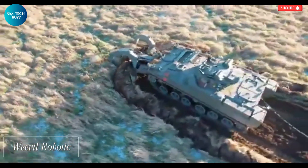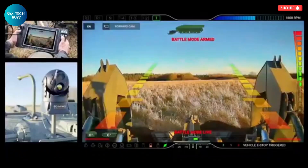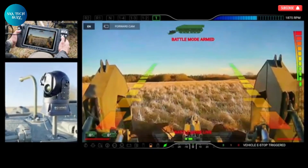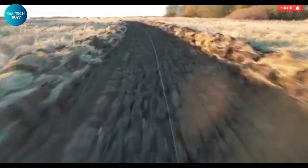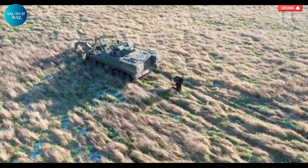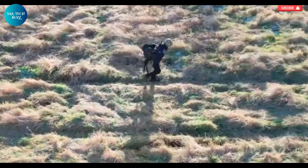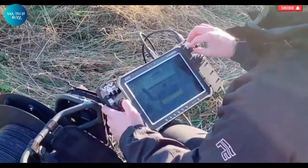Weevil Robotic is an innovative and compact autonomous robot specifically developed to address one of the most dangerous challenges in post-conflict environments: landmine detection and removal. Built for high-risk zones, Weevil is equipped with rugged tracks that allow it to traverse rough and unpredictable terrain with ease. Its core strength lies in its advanced sensor suite and a remotely operated flail system, which work together to detect, locate, and safely detonate explosive devices buried in the ground — neutralizing landmines without putting human lives at risk.